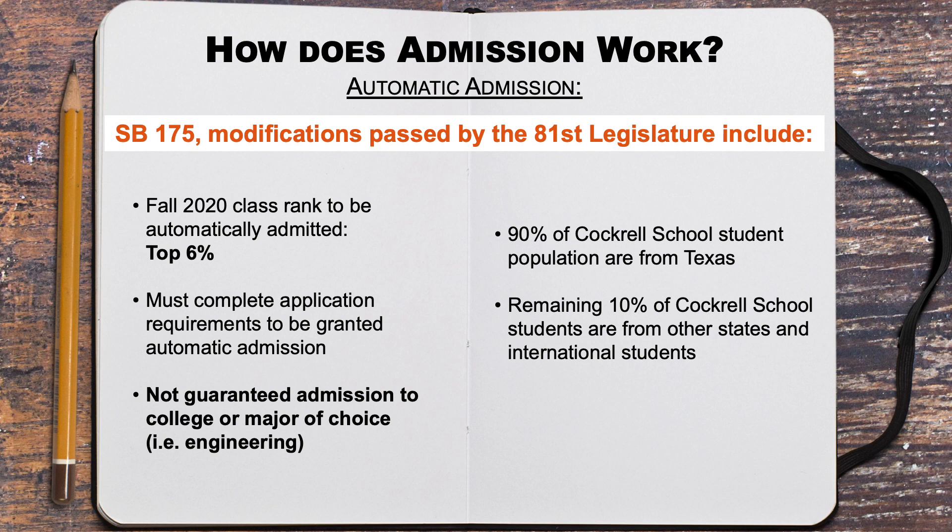For students entering in the fall of 2020, the automatic admission applies to the top 6%. Although you are automatically admitted to UT, this does not guarantee you a spot in your first or second major of choice listed on the Apply Texas application. Students must meet other requirements and be competitive within the applicant pool for each major. Many times, students are granted admission to UT but not their major of choice, and will get offered admission to the School of Undergraduate Studies.